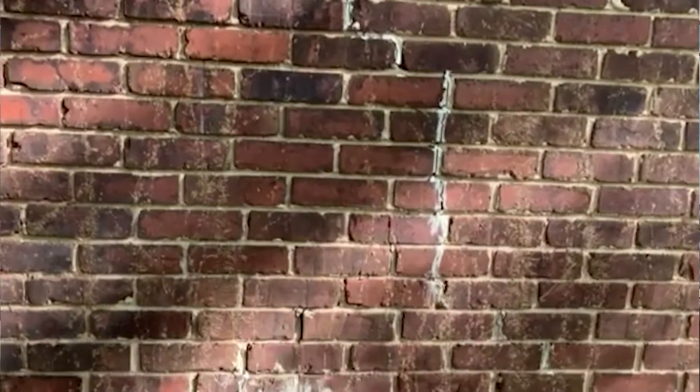Nelson Henriquez, one of our inspectors, was out inspecting a home. As he was inspecting the home, he noticed a lot of cracks — whether significant or hairline style cracks — around the foundation of the home.